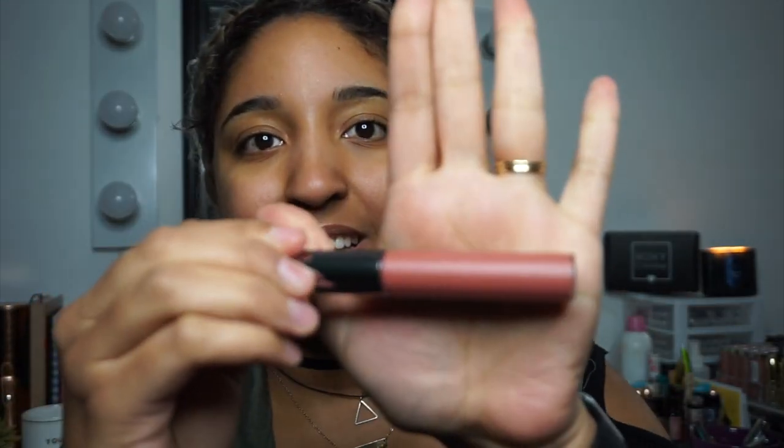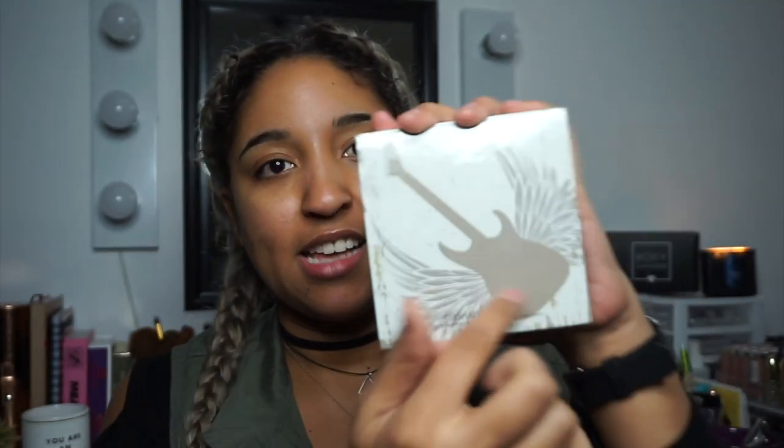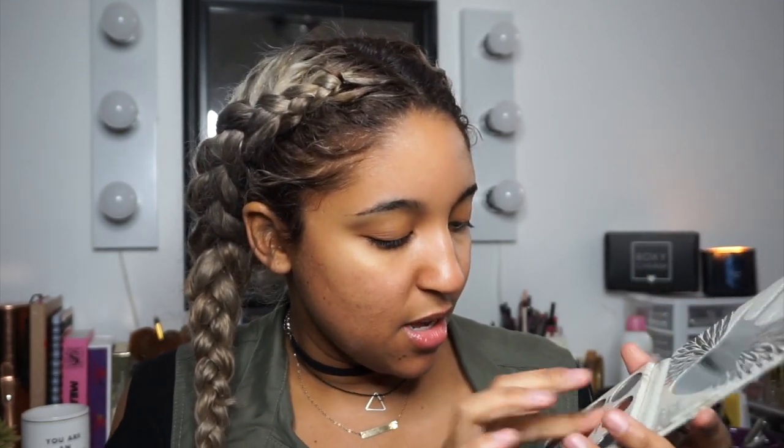I'm so excited because I've been wanting to try Girlactik for a very long time — this is the Girlactik Matte Lip Paint in the shade Posh. It's a pretty color, kind of similar to the lip color from Ipsy but a little lighter, so we'll try both out. The last thing is the Glam Metals palette from Crown Brush, which I think is the theme of this month's box. It has a cute guitar on the back, a guitar-shaped mirror, and really pretty colors — mostly metallic with just one matte shade.